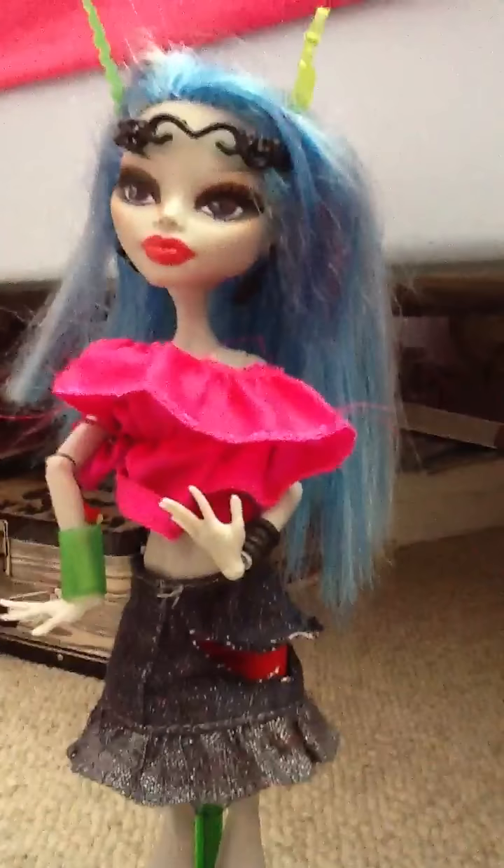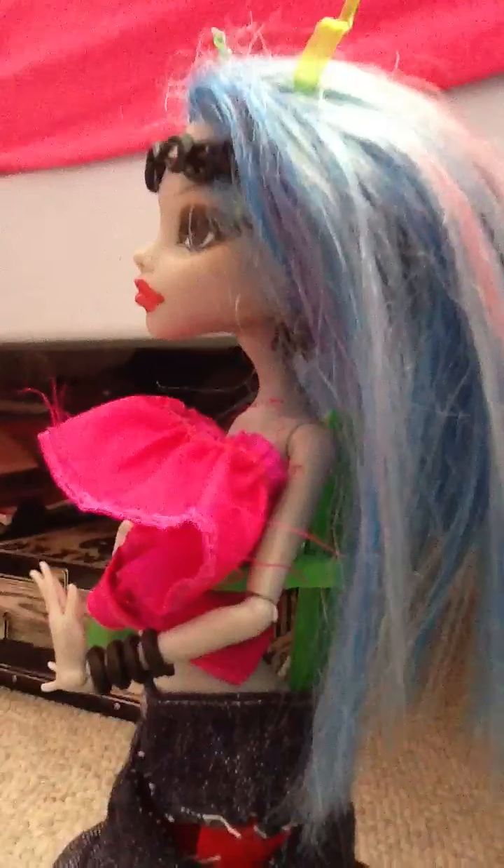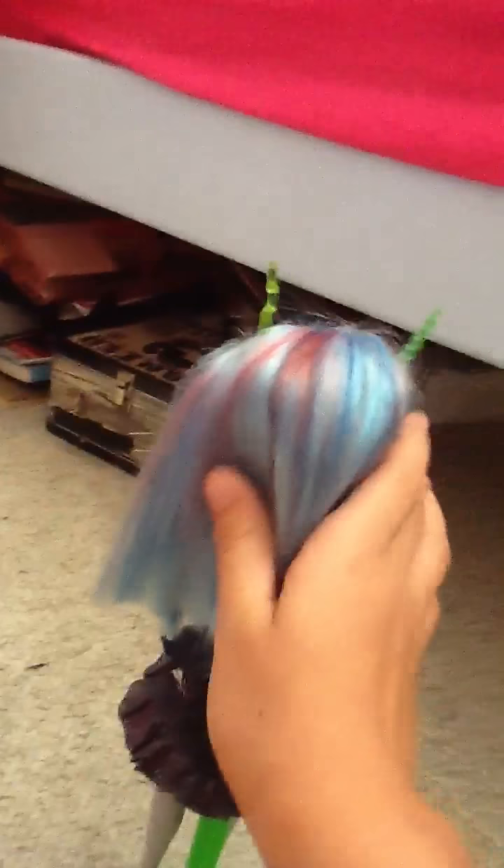Her name is Alyssa Leed, daughter of the alien. So I'm just gonna start off with her hair. Her hair is short — kind of a short blue. It's like when you take out Dead Tired Frankie Stein's ponytail. It's like this short, but it's uneven.